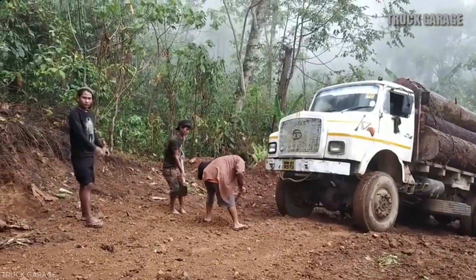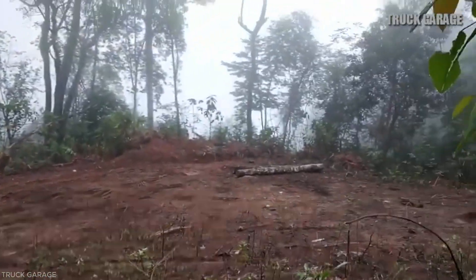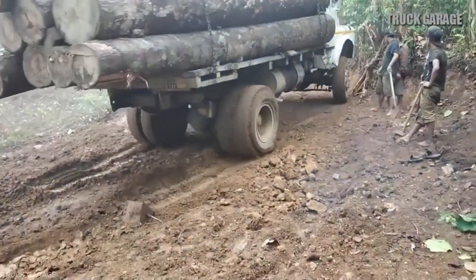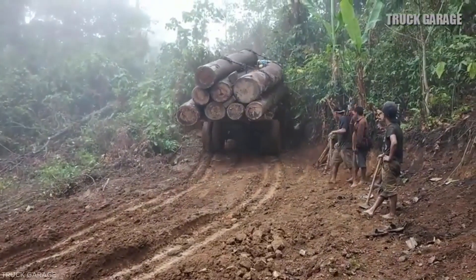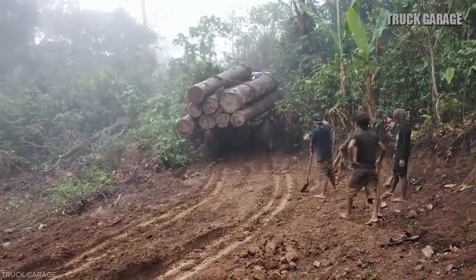The truck sways side to side and slides slightly backwards, but the driver cautiously accelerates to regain forward motion. Mud is sprayed from the spinning tires and the engine roars under the load. People use shovels and dry soil placed in front of the wheels to help the truck move forward through the wet mud.